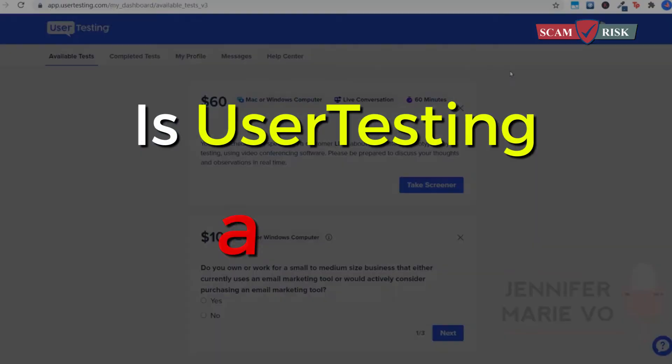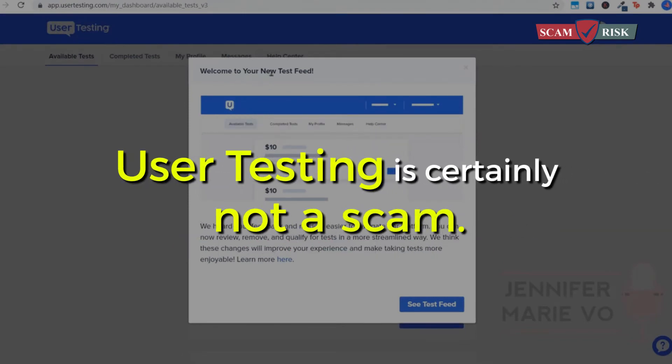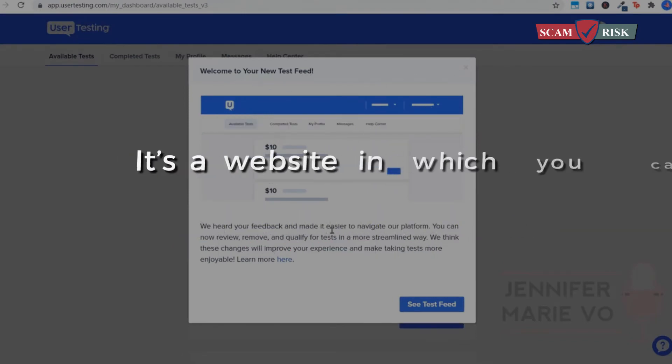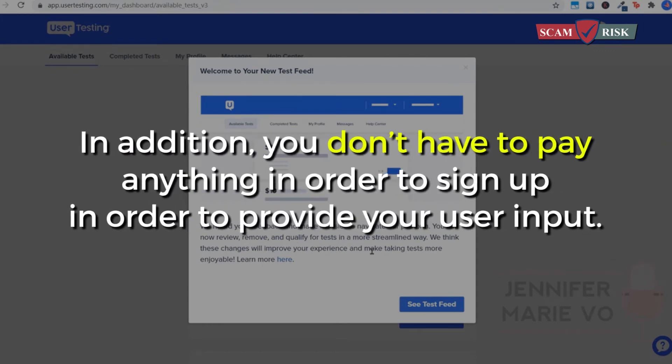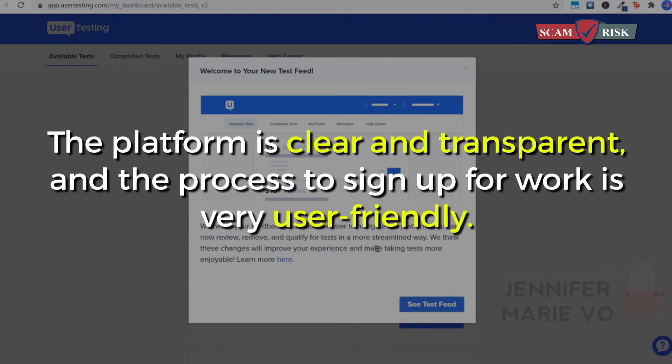Is user testing a scam? User testing is certainly not a scam. It's a website where you can actually make money as a tester. In addition, you don't have to pay anything to sign up in order to provide your user input. The platform is clear and transparent, and the process to sign up for work is very user-friendly.